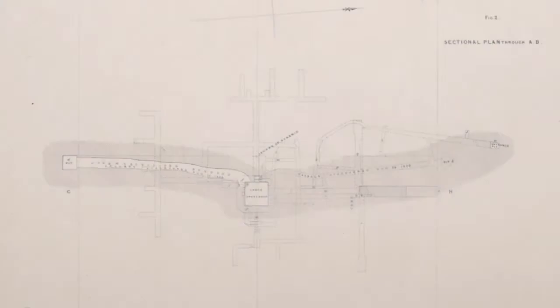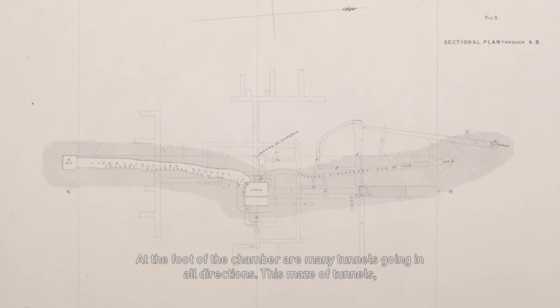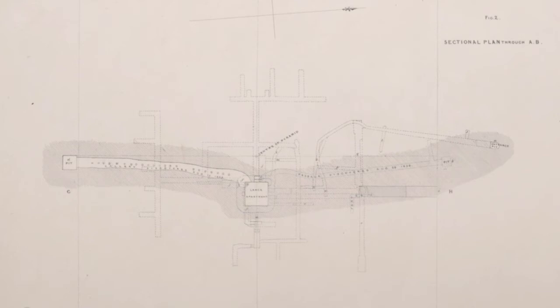At the foot of the chamber are many tunnels going in all directions. This maze of tunnels, galleries, and chambers stretches over five kilometers. There are a number of dead ends and false doors — they may have been intended for the afterlife, rather than to fool thieves.